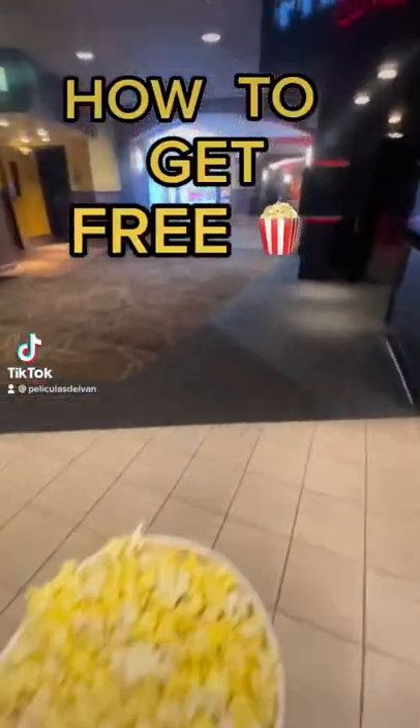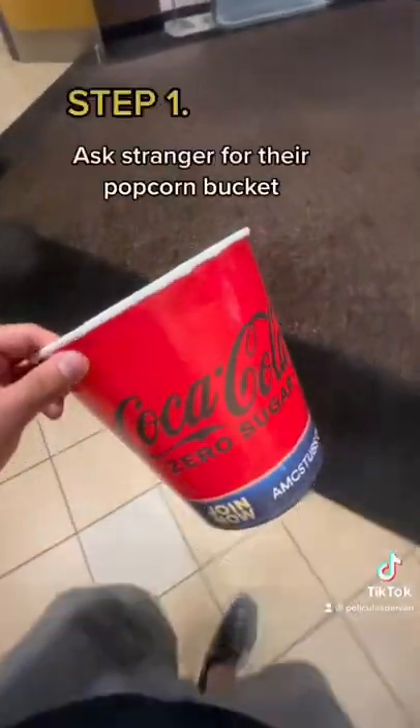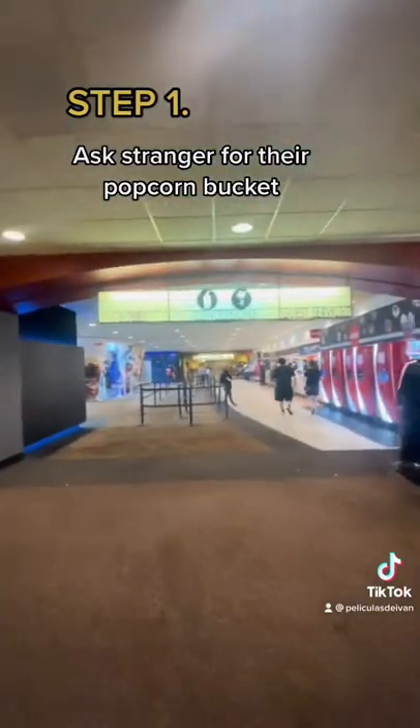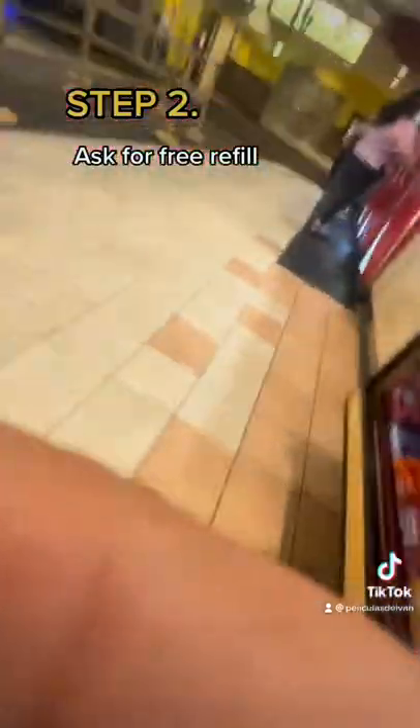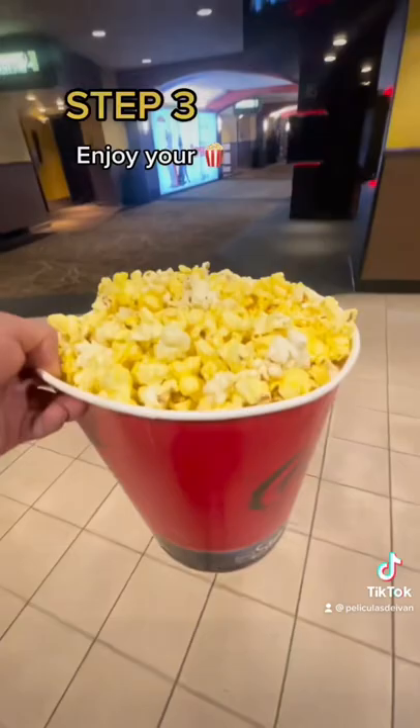How to get free popcorn at AMC Theatres. Step 1: ask someone coming out of the movie theater for their popcorn bucket. Step 2: go to the concession stand and tell them you want a free refill. Step 3: enjoy the popcorn.